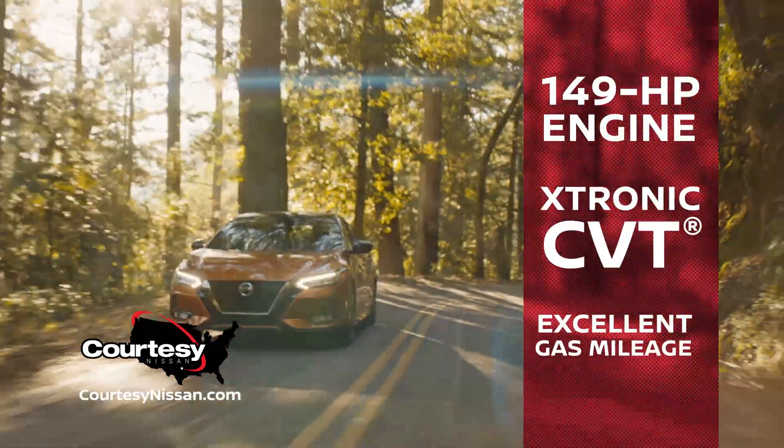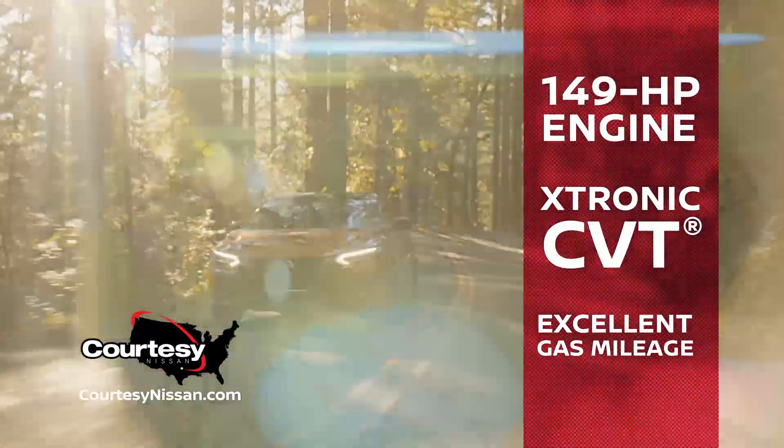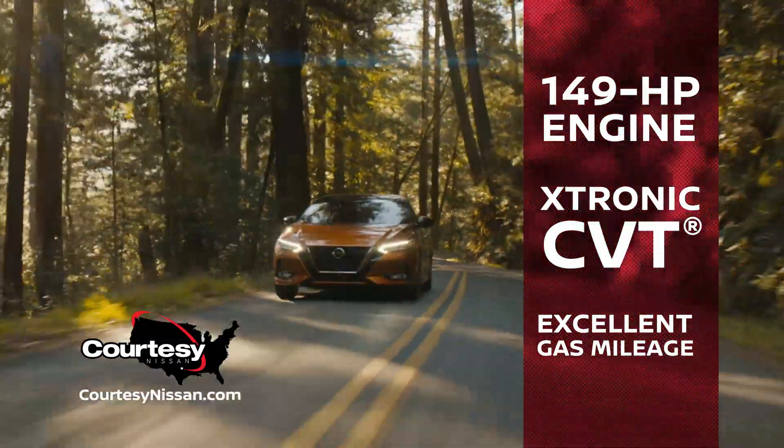Versatile, with a reliable 149 horsepower engine, X-Tronic continuously variable transmission, and excellent gas mileage.